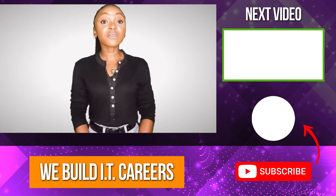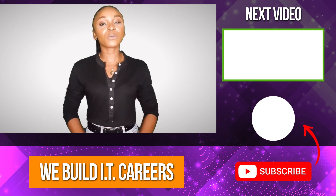Thanks for watching. Check out the video on the right for more content to help you develop your IT career.